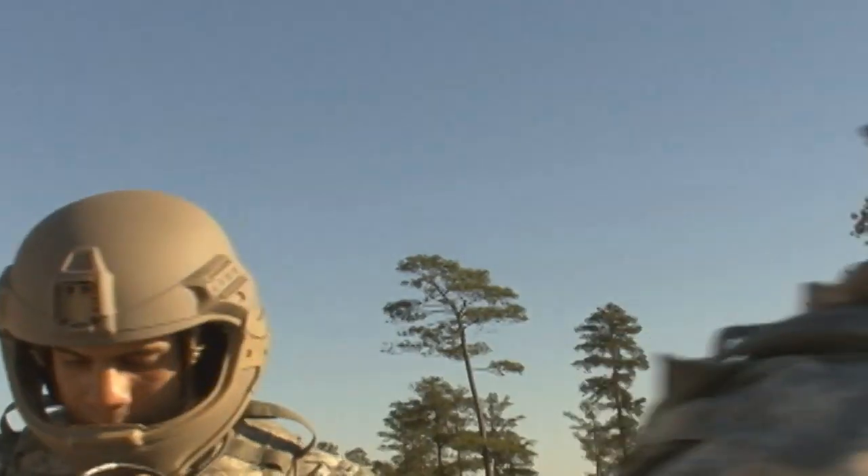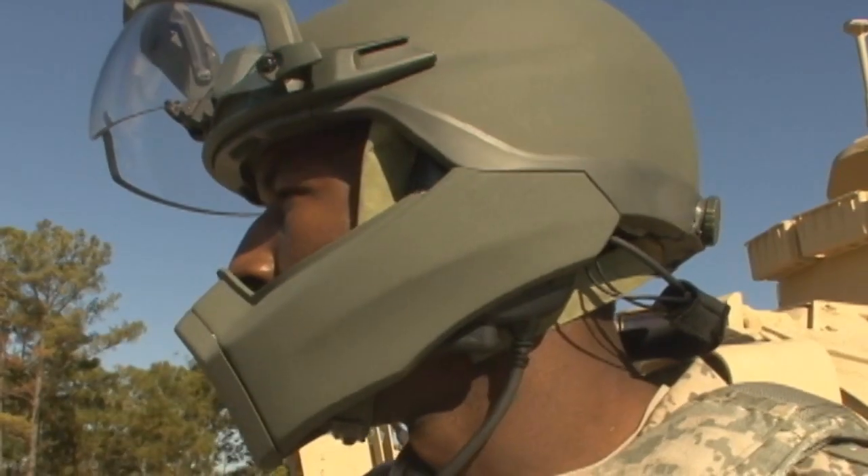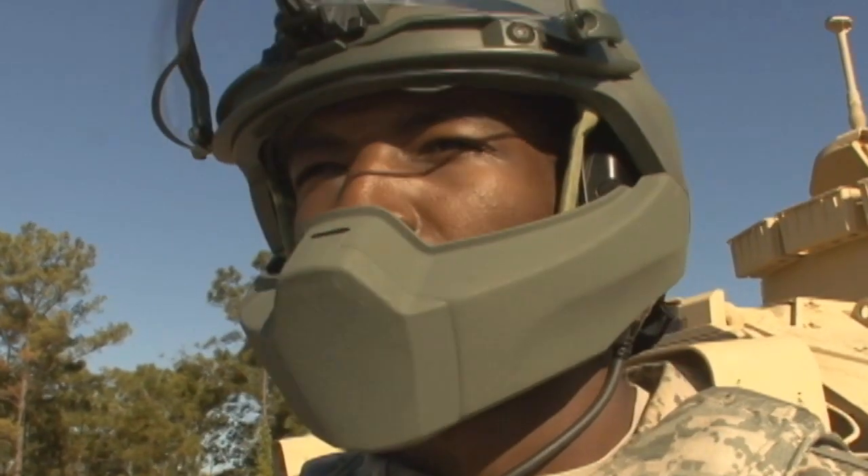Those protection improvements are always ongoing, but now we're looking at adding increased protection to the helmet by incorporating visors, ballistic visors, ballistic mandibles, and communication systems. Currently the Army issues two ground helmets: the Advanced Combat Helmet and the Combat Vehicle Crewman helmet. We believe in the S&T community that you can potentially replace both those helmets with one helmet.